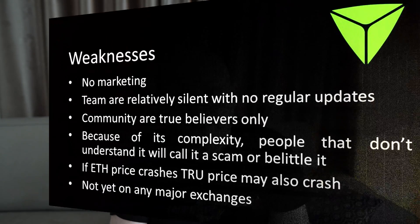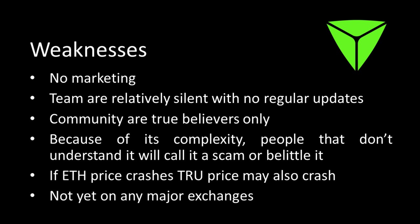Not everything's rosy though — there are weaknesses and risks. The first fairly big risk is that they're not reliant on any marketing. You could say they're standing by the technology and adoption, but marketing does help a project gain awareness, followers, and a bigger community, which drives price. The team are relatively silent with no regular updates, which is concerning for some people. The community itself are true believers only — there are no influencers pumping it, which can be viewed as a good thing but can also be a weakness.